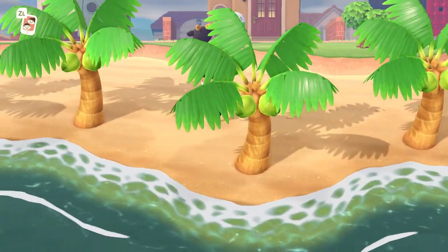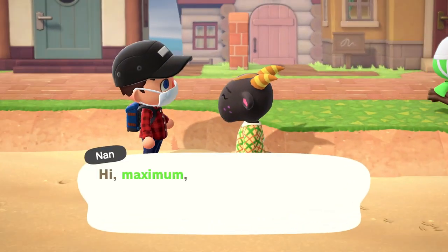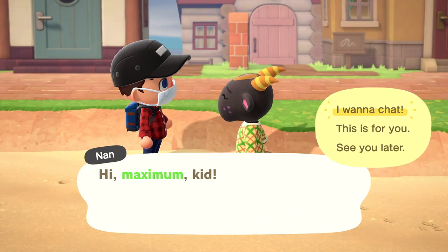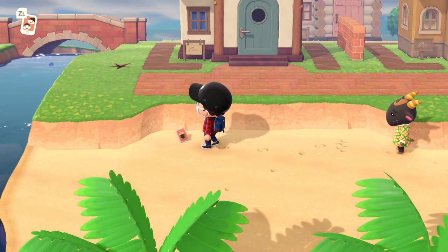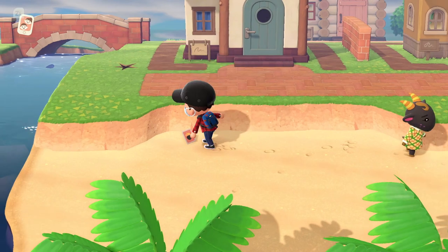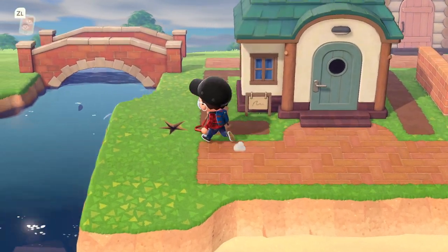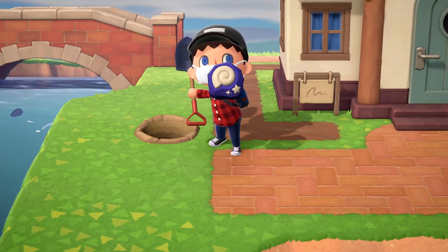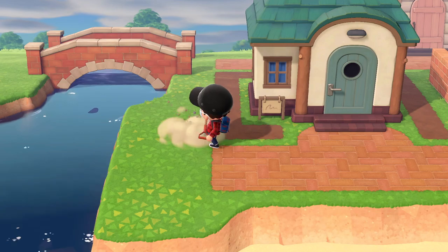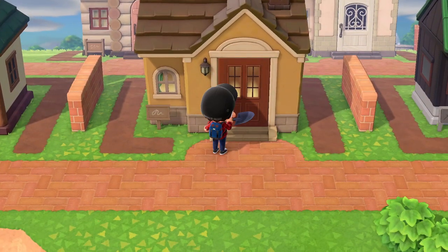Let's check for the message bottle down here. Nope. Oh, there's Nan. Hi! Still time to make this a great day. Oh, I think this was the DIY recipe from yesterday — I must have left it there. Fossil. Check in with Eloise too. Nope.